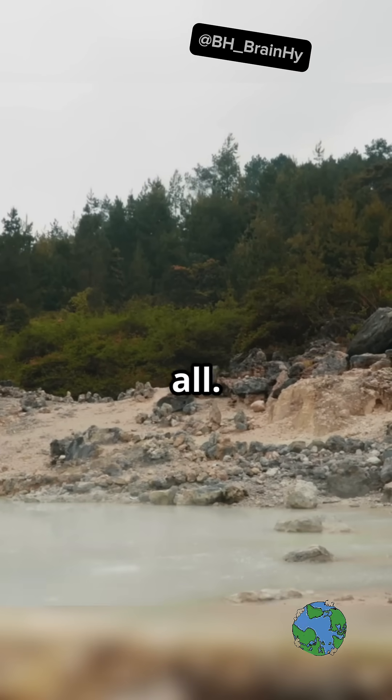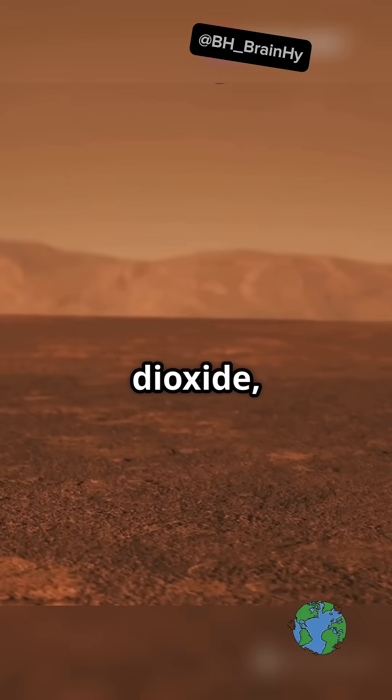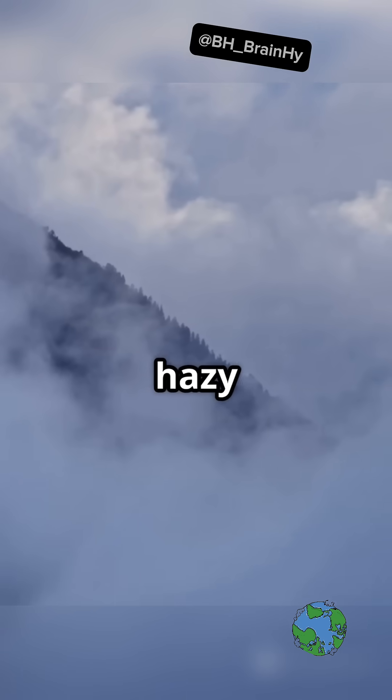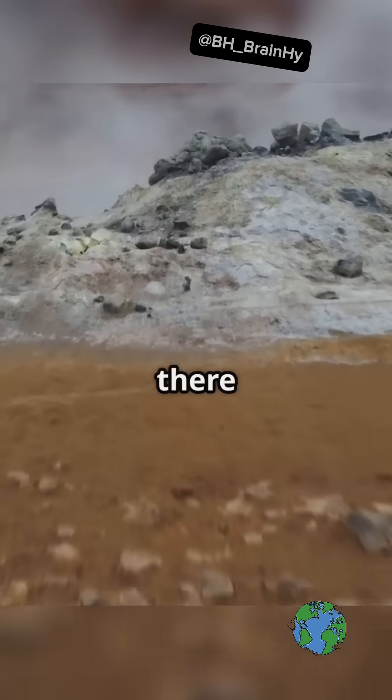But that's not all. The atmosphere we know today was loaded with carbon dioxide, methane, and water vapor. No oxygen yet, and certainly no life. Imagine a thick, hazy sky shrouding the cooling planet.